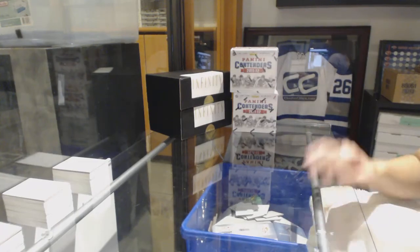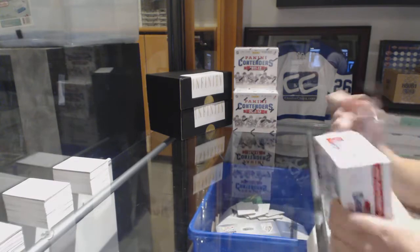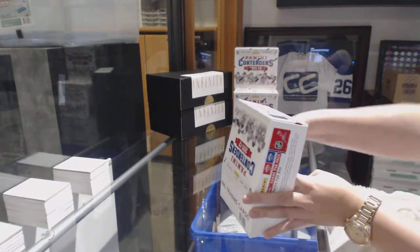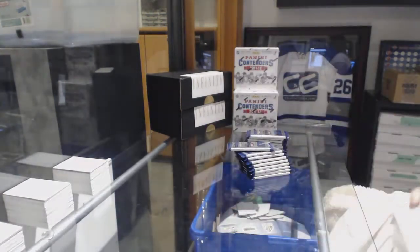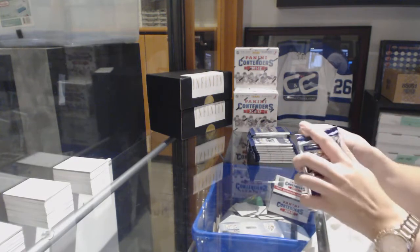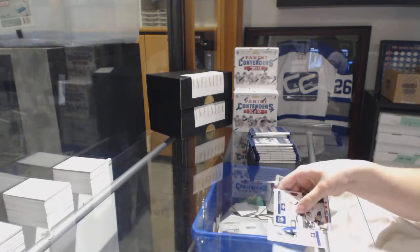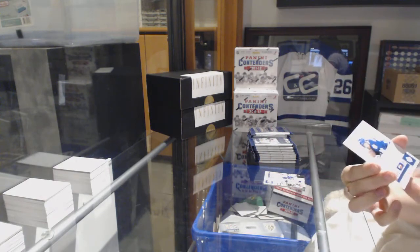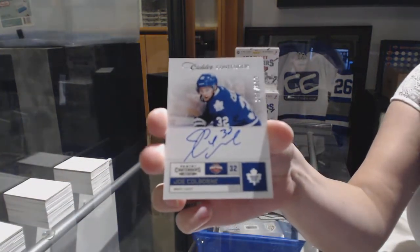Starting off with the Intergroup Break 8664, we've got the 11-12 Contenders 4 box breaks. Something about Contenders boxes — I cannot break them down. I'm barely cutting myself. We start off with a Calder Contenders Auto, numbered 800 for the Toronto Maple Leafs. This is Joe Colborne.